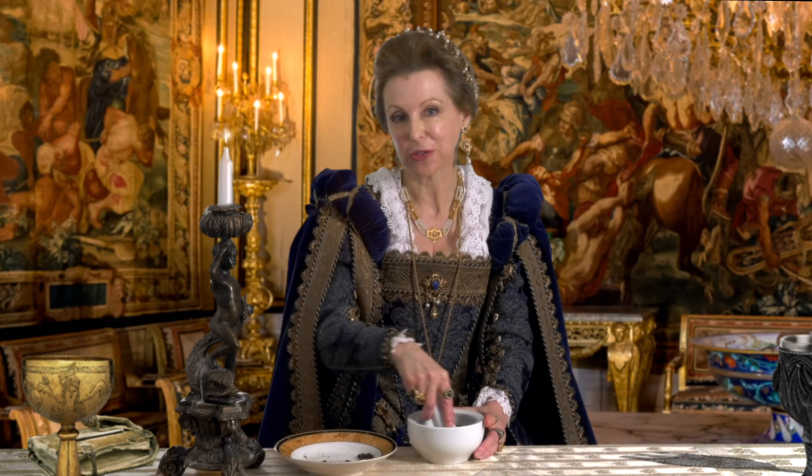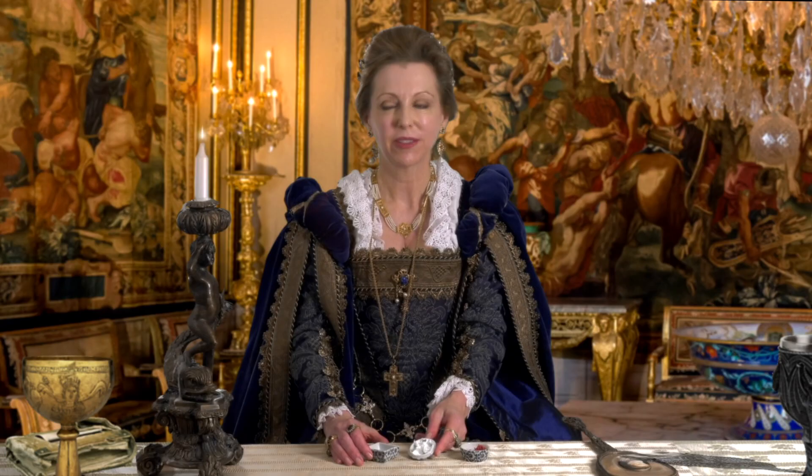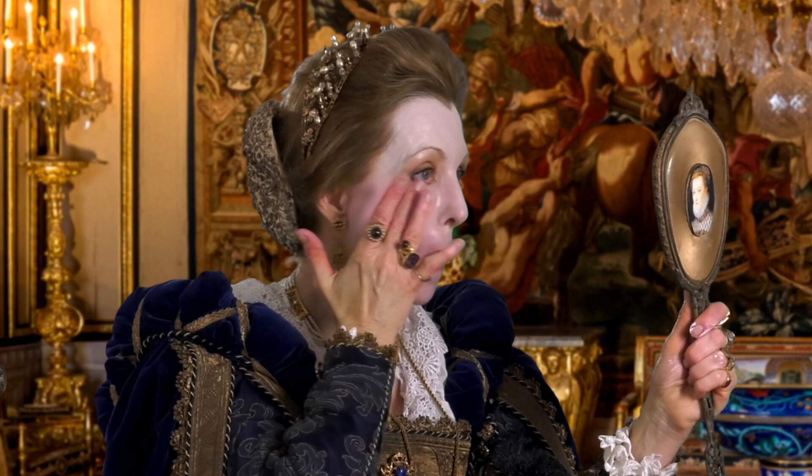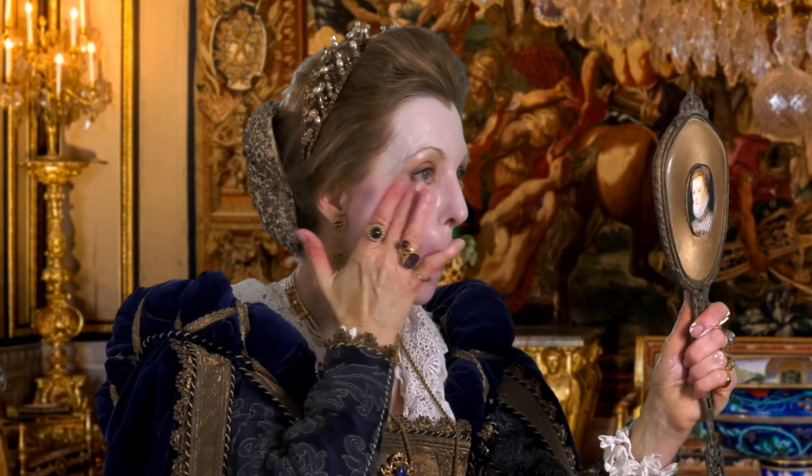The most popular look at court these days is a white face and red cheeks. In order to get the white face, we use ceruse. It's a lovely mixture of white lead ore, vinegar, arsenic, and other ingredients. It gives us a flawless complexion, though sometimes some of the ladies who use it do suffer paralysis, madness, and death. For red cheeks and lips, we use cinnabar, a form of mercury.